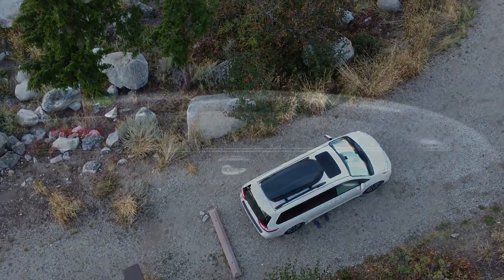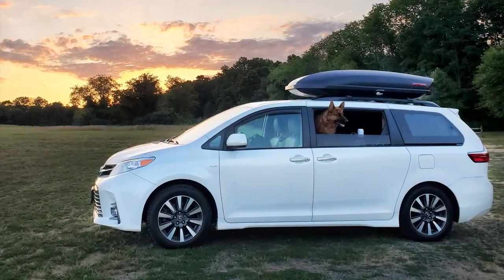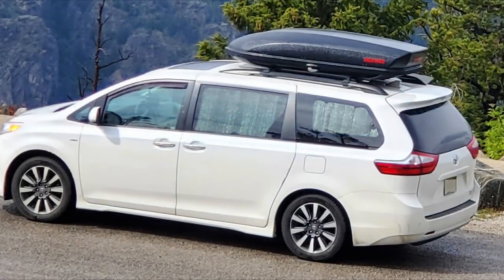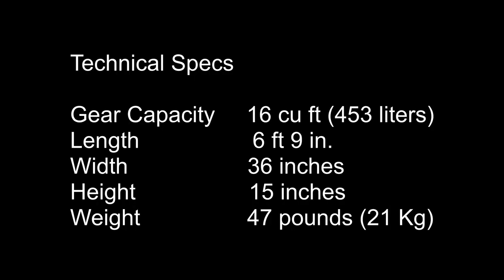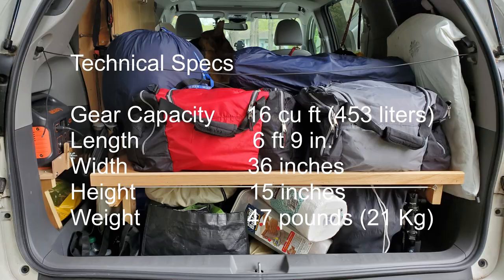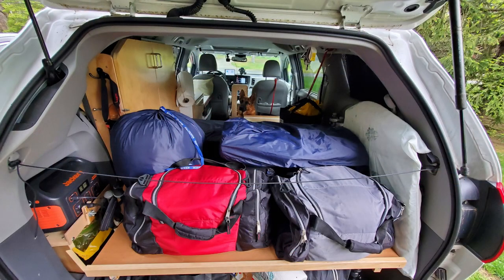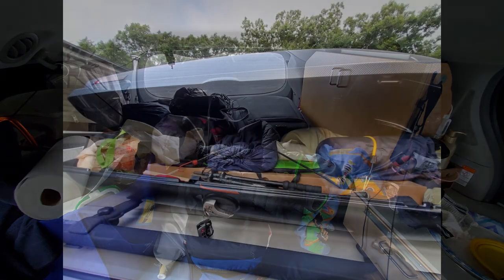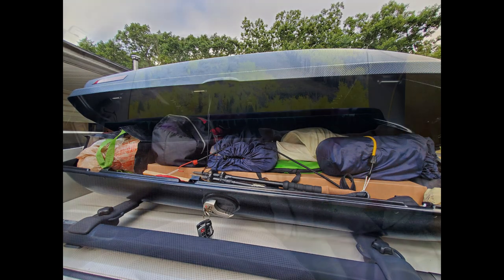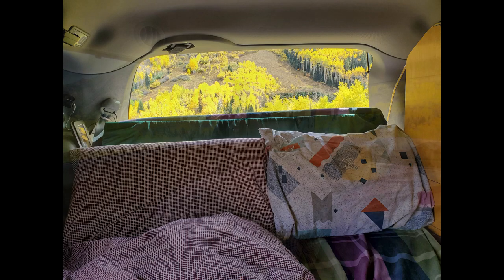The roof box I used in my camper is the Yakima Skybox 16, which I bought from REI for $543 when it was on sale. Before I bought the roof box, my camper was always packed with stuff that made my small camper even smaller. I had to move things around just to lie down or sleep. With the addition of the roof box, I can store items I only use occasionally and free up more living space.